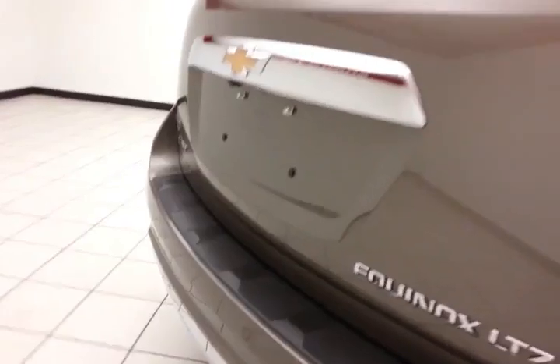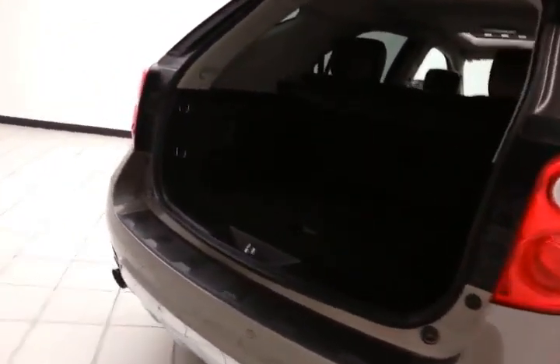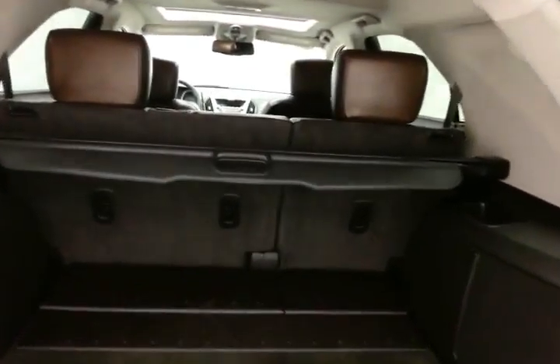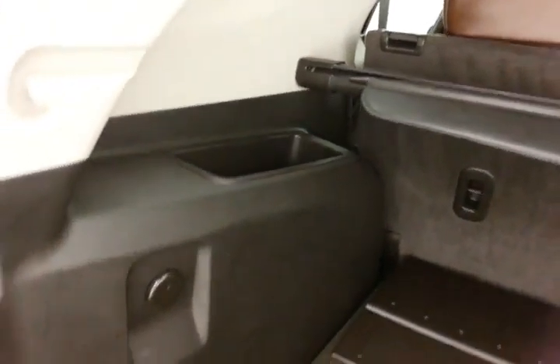Backup camera, along with rear parking sensors for additional safety, and a power liftgate for convenience. Lots of cargo space in the rear. Removable privacy cover, additional storage cubbies on either side, along with a power outlet.